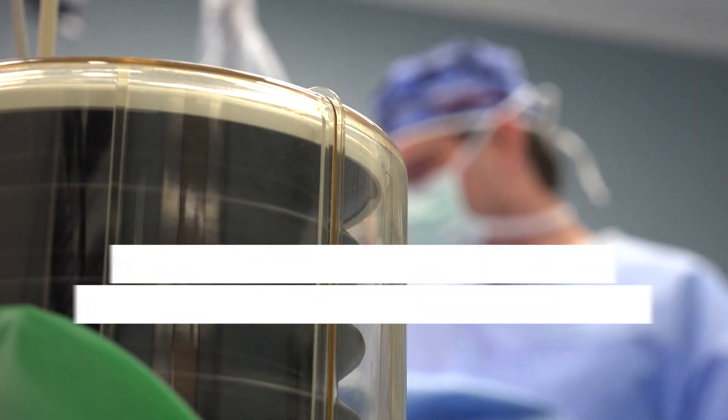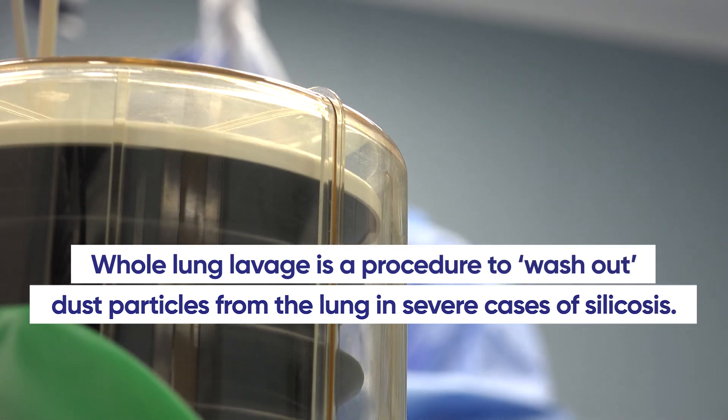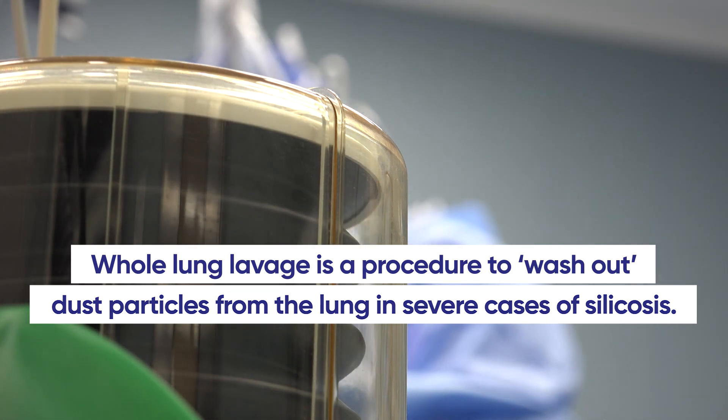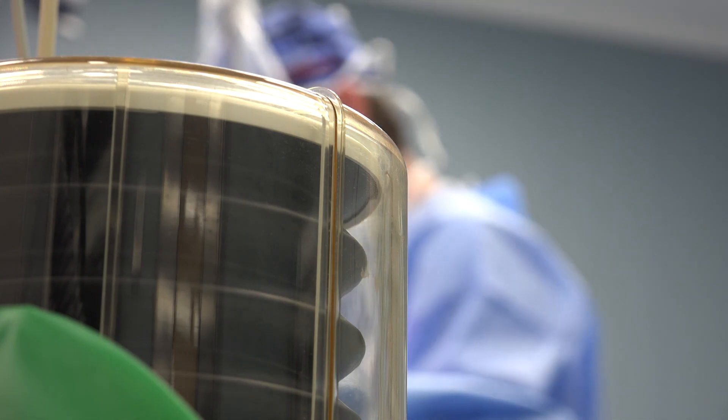Whole lung lavage is a specialised procedure used for severe cases of silicosis where there is a large accumulation of dust particles in the lungs. It is typically only used for patients who have not responded well to other treatments. Whole lung lavage is done in hospital under a general anaesthetic. It involves filling one lung with a saline solution and then draining it out while the other lung is ventilated, effectively washing out the lung. The goal is to remove dust particles and other debris from the lungs, thus improving symptoms and lung function.